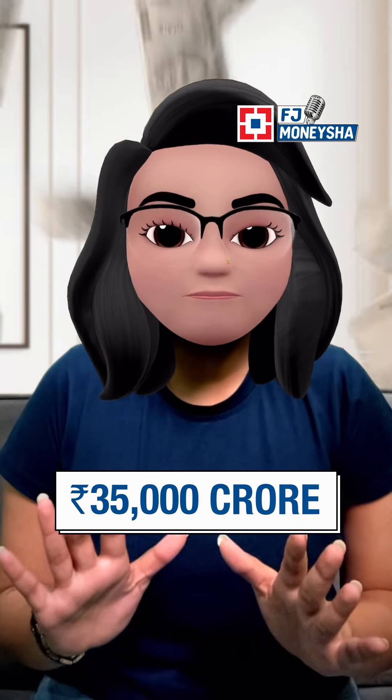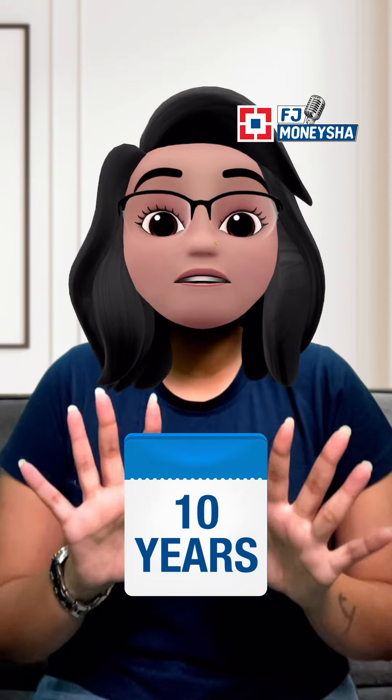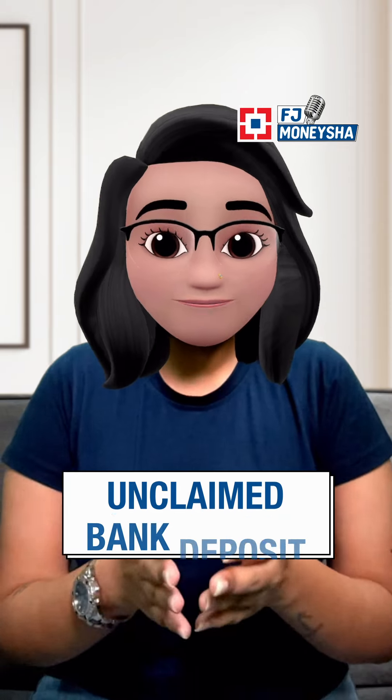India has Rs. 35,000 crores as unclaimed bank deposits. Money that has been deposited in a savings or current account by any of your relatives and has not been claimed in 10 years ends up as unclaimed bank deposit. And I am going to show you how to claim it.